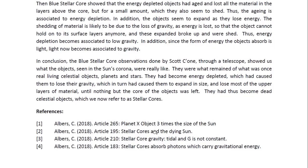In conclusion, the blue stellar core observations done by Scott Sion through a telescope showed us what the objects seen in the sun's corona were really like. They were what remained of what was once a real, living celestial object — these were planets and stars. There was not much difference between a planet and a star besides the size of the core where energy generation took place. They had become energy depleted, which had caused them to lose their gravity, which in turn caused them to expand in size and lose most of the upper layers of material until nothing but the core was left. They had thus become dead celestial objects, which we now refer to as stellar cores. This is Dr. Claudia Albers — thank you for watching.